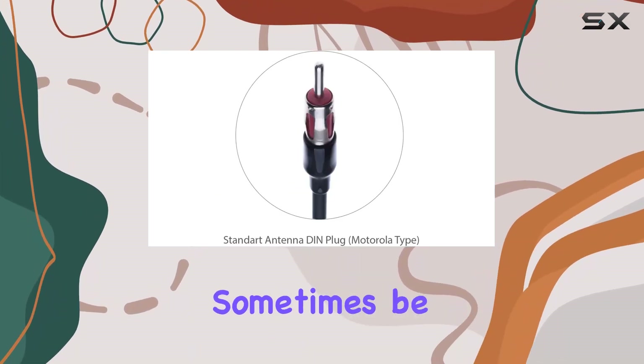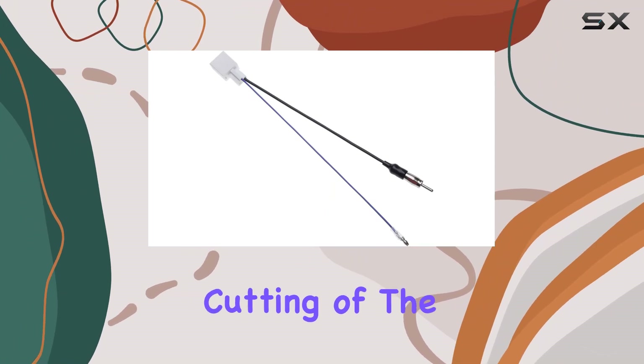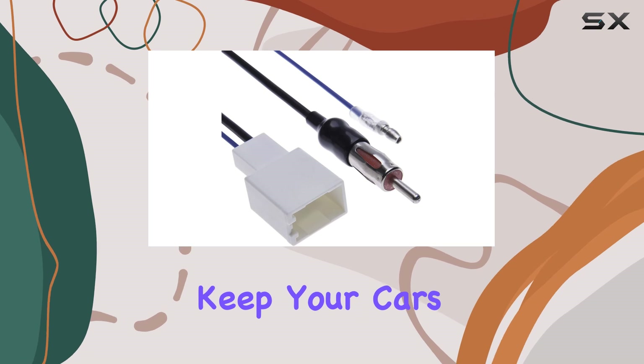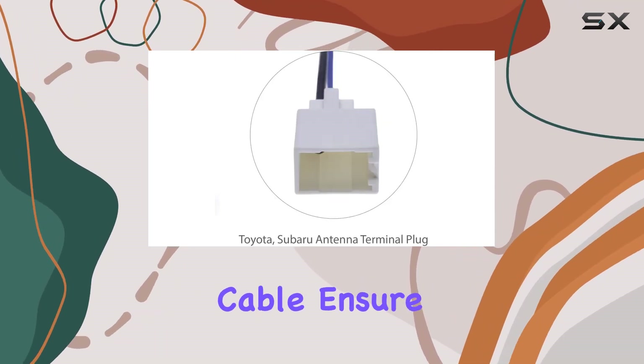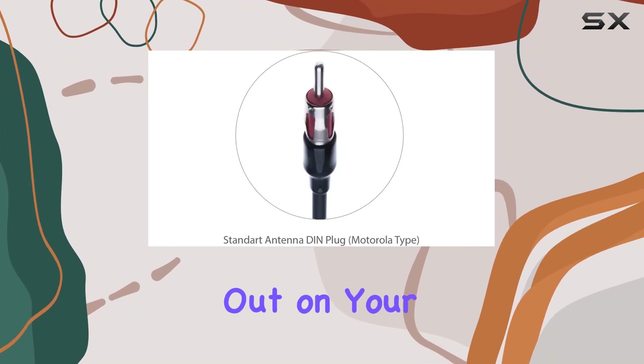Installing aftermarket products can sometimes be a hassle, but with the Keppel Adapter, it's a breeze. No cutting of the original vehicle aerial harness required, which means you can keep your car's wiring intact. Plus, the high-quality connectors and cable ensure that you maintain top-notch radio reception, so you won't miss out on your favorite stations.